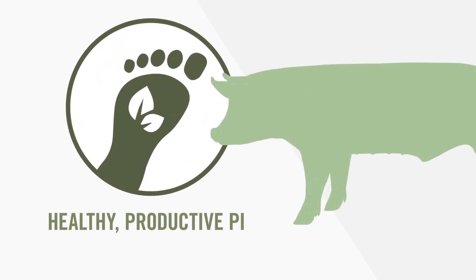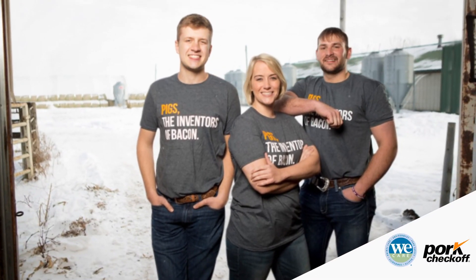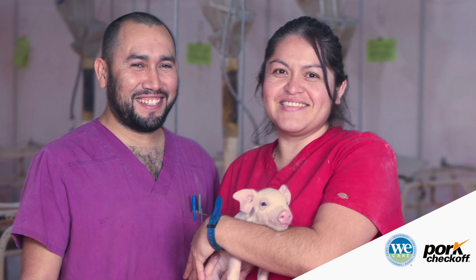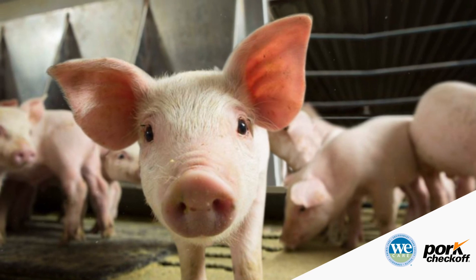Healthier, more productive pigs, and a smaller environmental footprint. America's pig farmers have made great strides in sustainability over the years, and will continue to do what's best for people, pigs, and the planet.